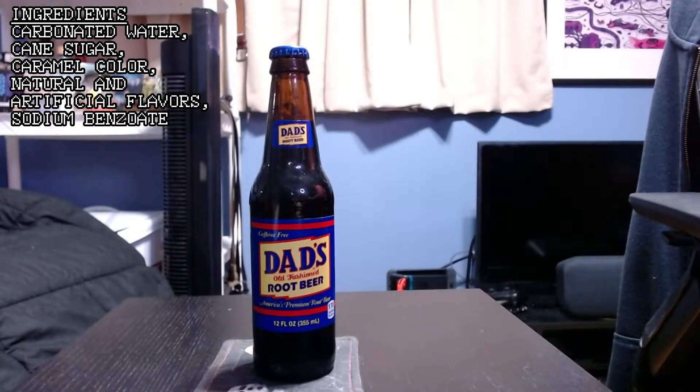Let's go ahead and get into the ingredients and get this review started. I recently kind of repositioned my camera, so hopefully stuff still fits over here. Here's the ingredients. As you can see — carbonated water, cane sugar, artificial and natural flavors. That's your basic store-bought brand of soda there.